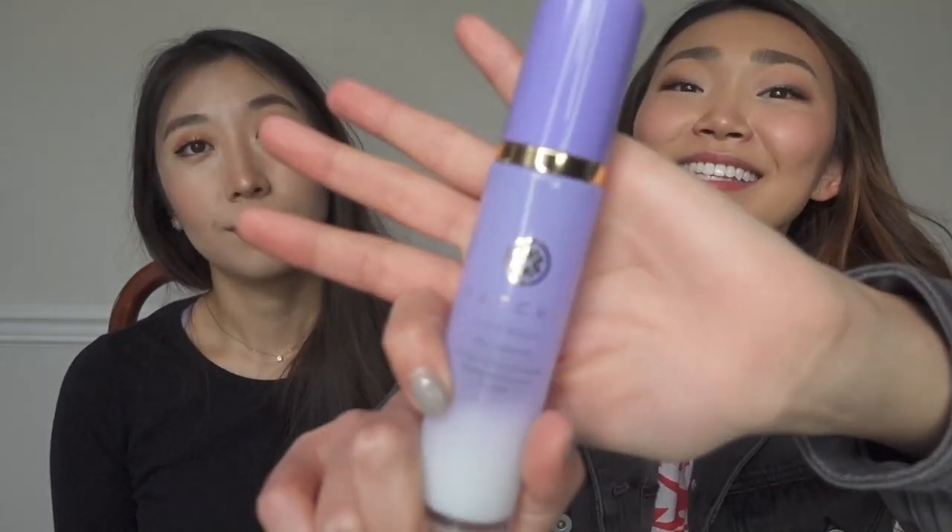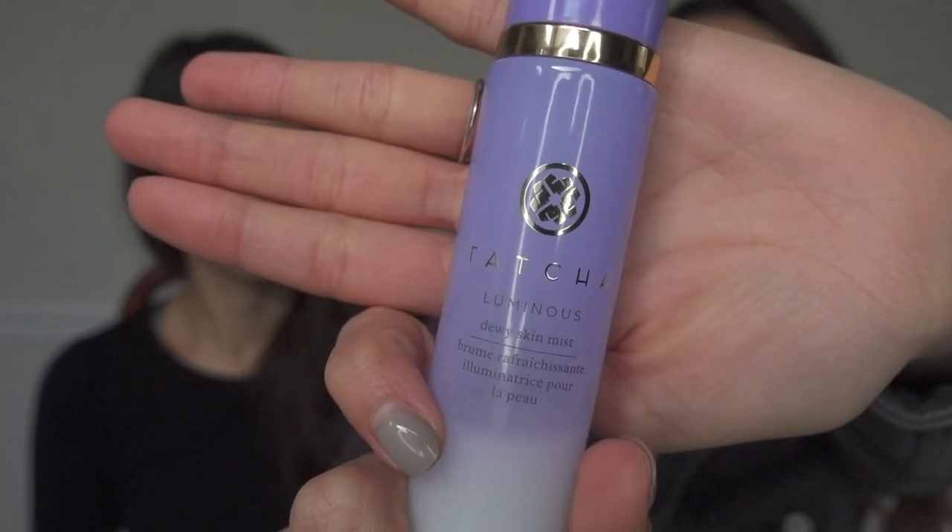I'm going to go again with another hydrating product. This is the Tatcha Luminous Dewy Skin Mist. It's another skin mist, but it's a little more bougie — Japanese skincare, man, it's so expensive. But you can wear this under and over makeup just as a touch-up type of spray. I was reading online and it's made of 20% botanical oils and humectants. So it also has hyaluronic acid and glycerin, which both protect your skin from harm throughout the day.